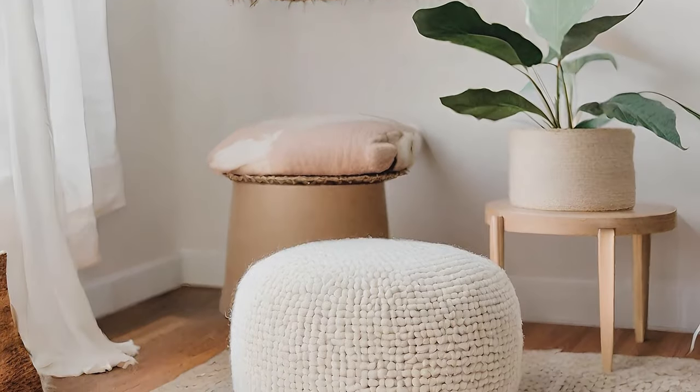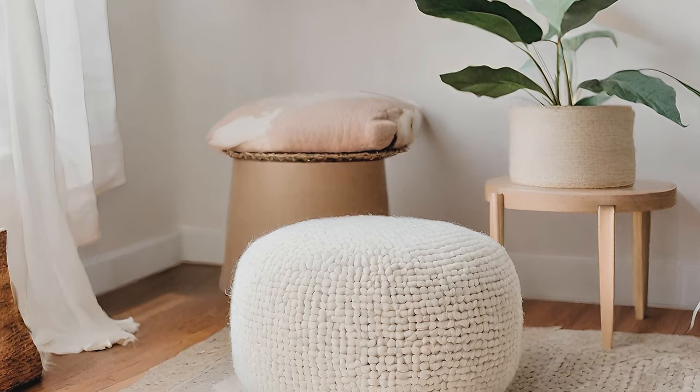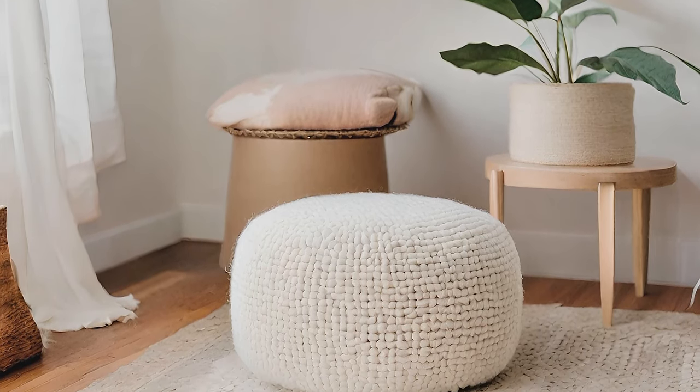Swap out a heavy wool ottoman for a hand-crafted pouffe, adding a light and airy feel to your living space.